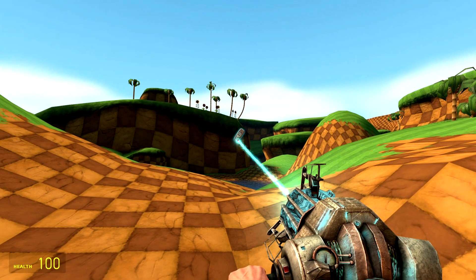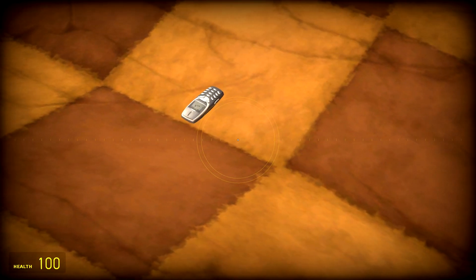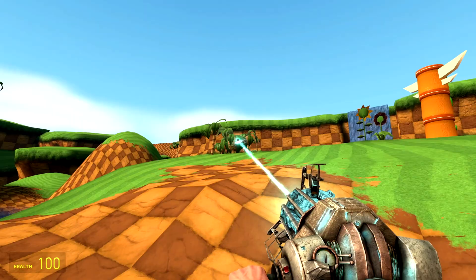This is the Nokia. You guys probably know this phone, so I'll probably just zoom in. Right there, that's the Nokia. We're going to test how powerful it is.